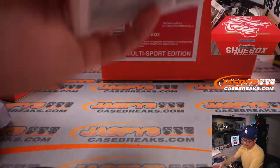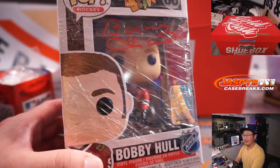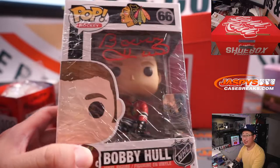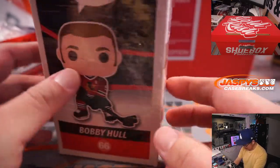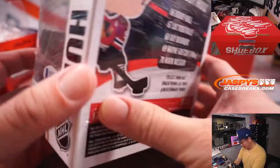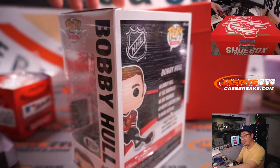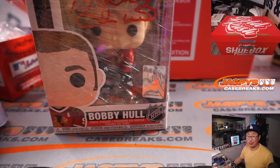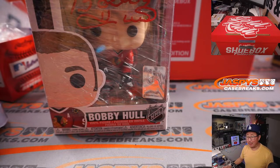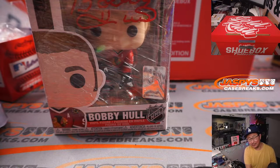We got a pop doll — nice. Bobby Hull. A pop doll with the autograph on the box. I guess this shrink wrap is kind of helping protect the auto right there too. There's the Beckett sticker. That's pretty awesome, really cool. We saw a pop doll in the last one as well — it was Shaq. This is cool too. Bobby Hull.